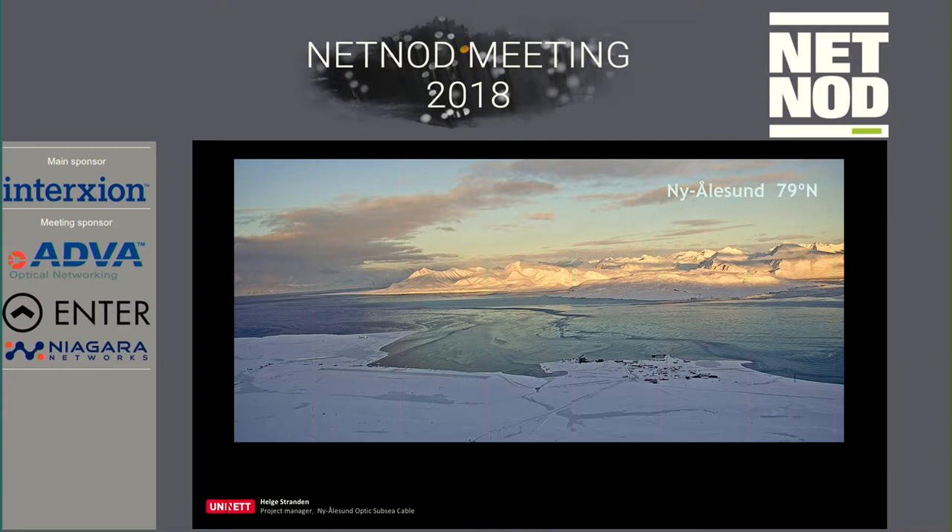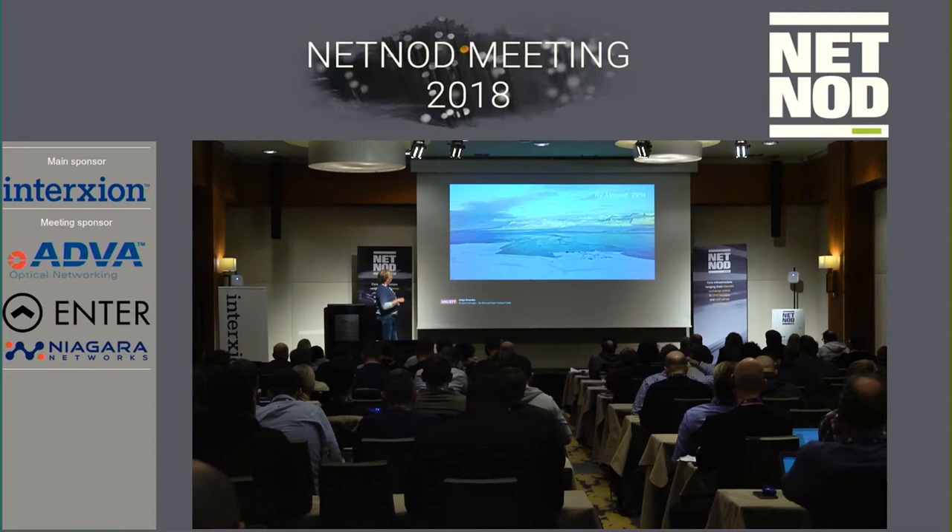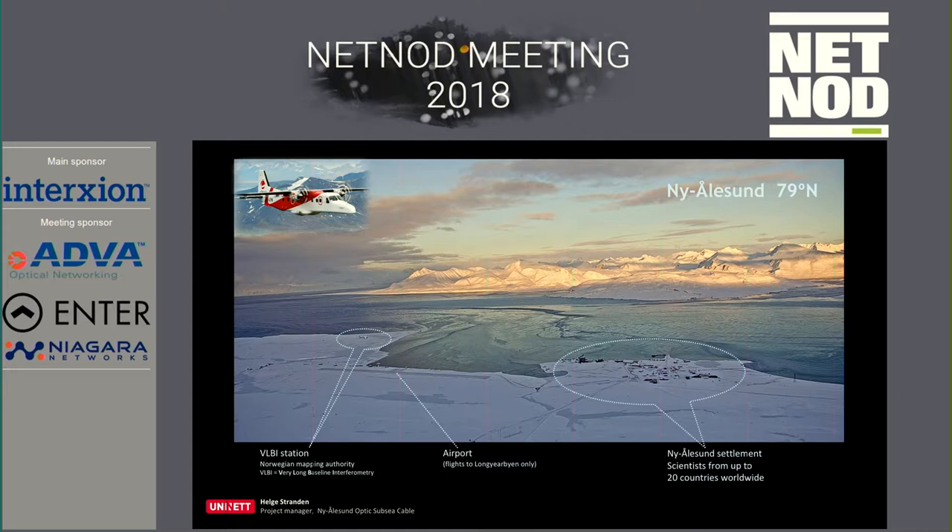This is the fjord called Kongsfjord — open sea in this direction, back to Longyearbyen. You have the settlement here, where in wintertime there are about 35 people and in summertime, with summer scientists, about 180. You have the airport and the VLBI station here — a pretty new station set up over the last two years.